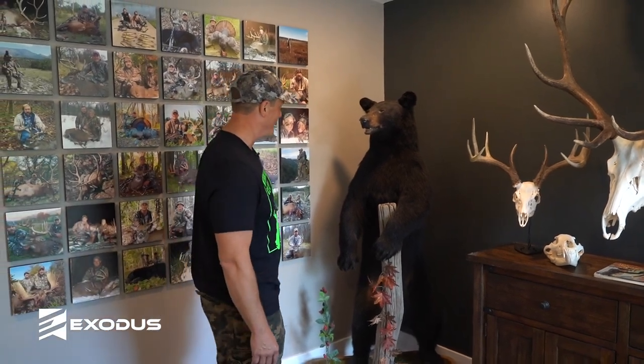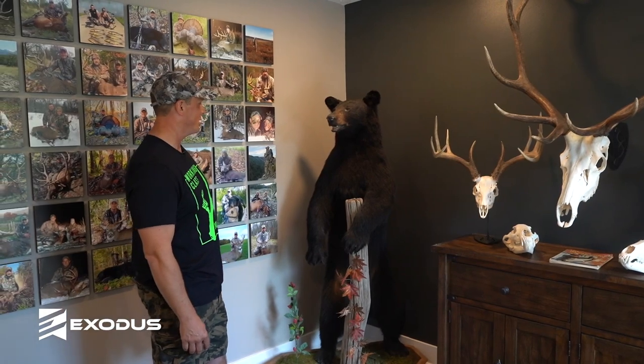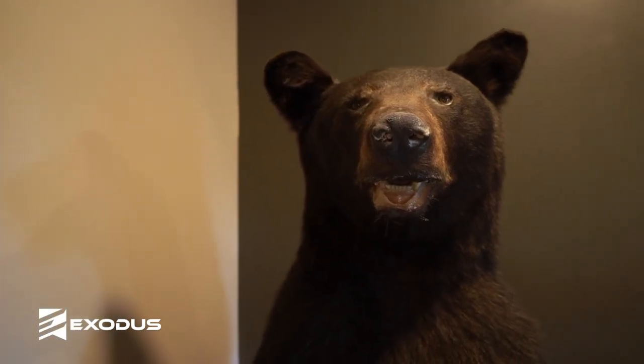My bear here — this is my first bear I killed in Maine. It was a 225-pound bear. I shot him in 2009. Pretty cool experience — let out a big roar when the arrow hit him. It was pretty awesome.